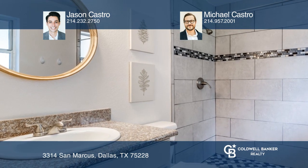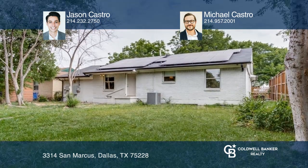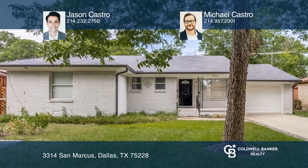This spacious primary bedroom offers ample closet space and an ensuite bath. Entertaining will be made easy in the large backyard. Invest in your future by calling Jason Castro and Michael Castro today.